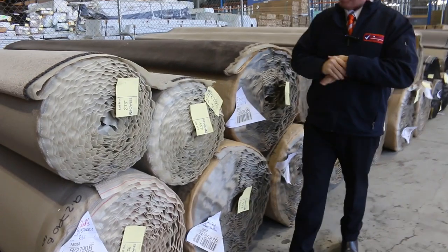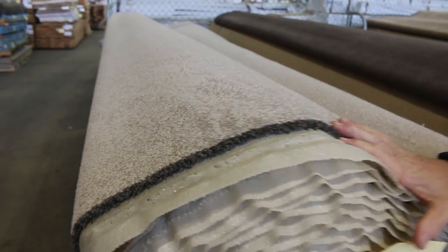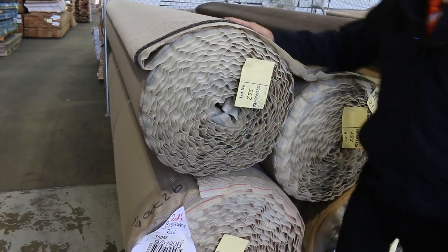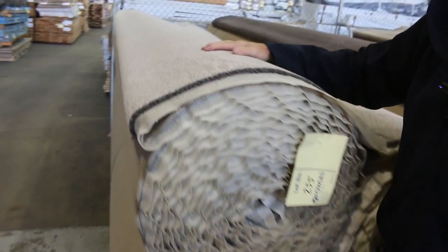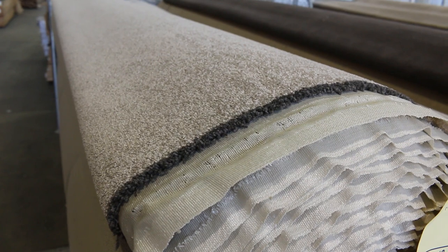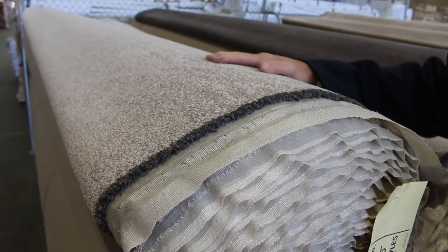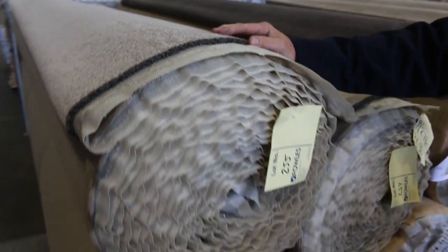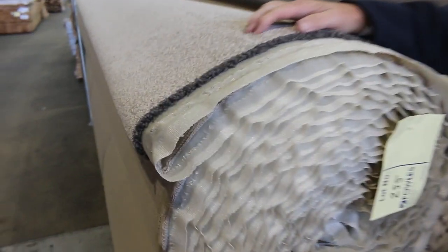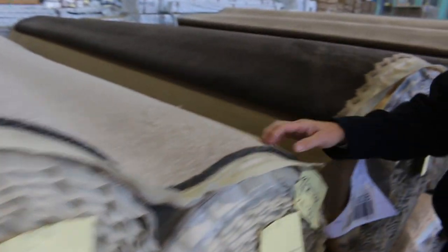We're going to work our way back this week, starting with the big rolls. These are towards the end of the auction — lot numbers 254, 255, and 256. Three lots of a really nice neutral twist pile carpet, high quality gear which would normally retail up around $100 to $120 a broadloom metre. We'll be starting this one off at $30 a broadloom metre, and it'll probably sell anywhere between $30 and $50.